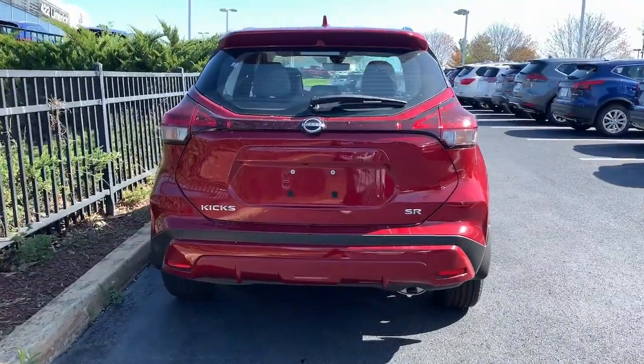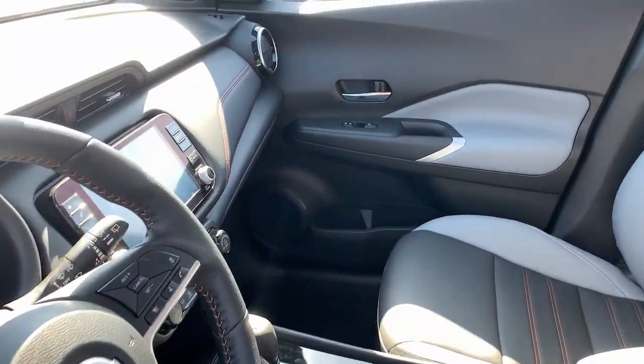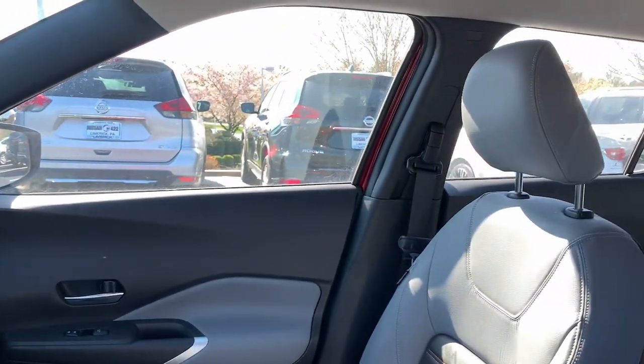Navigate your world in confidence and style in the safety-minded Kicks. Come in for a fun and easy test drive — our team will make it the best part of your day.